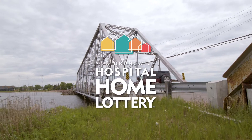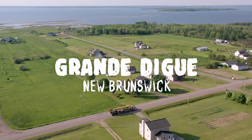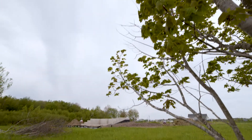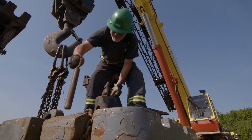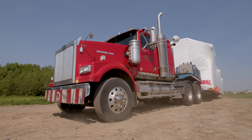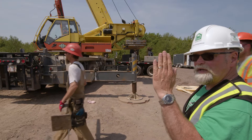So, you play the NB Hospital Home Lottery, and every year you wonder, hey, how did they build such an awesome early bird cottage — and so quickly? Well, like any other custom home build, the process is the same. It involves lots of big toys and a team of experts.